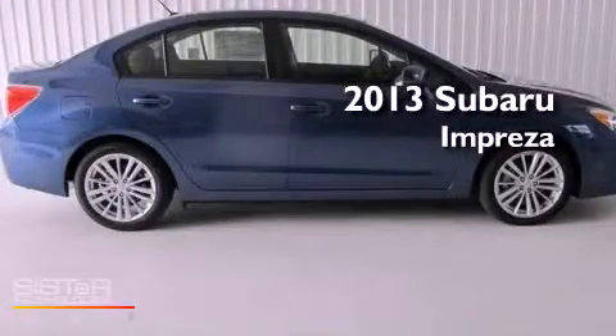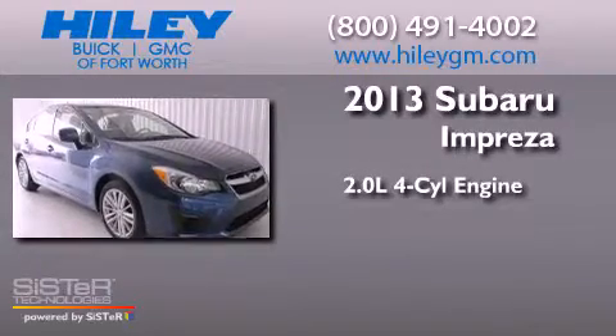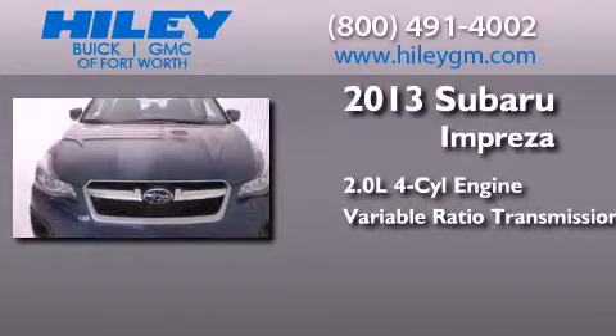This is a brand-new 2013 Subaru Impreza. It has a 2.0-liter four-cylinder engine, a variable ratio transmission, and all-wheel drive.